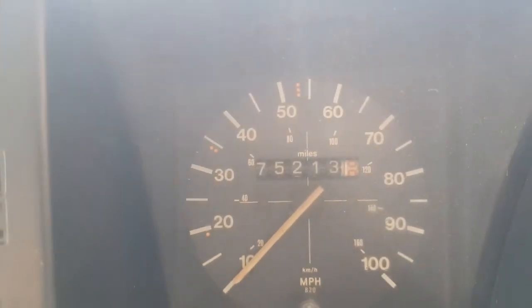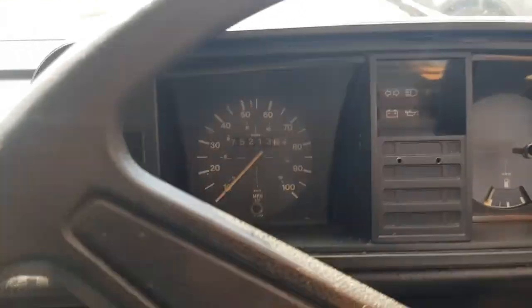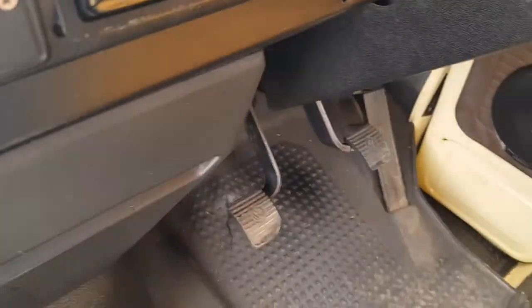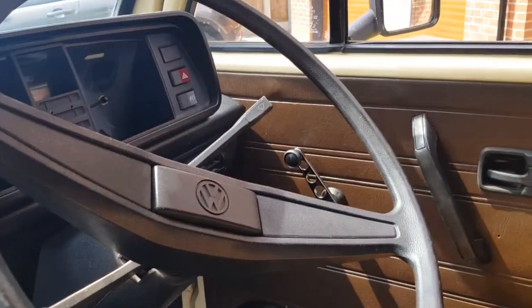Just over 75,000 miles — that's original mileage. There's no power steering on this model; it's a bit before power steering, but the steering is actually all right.